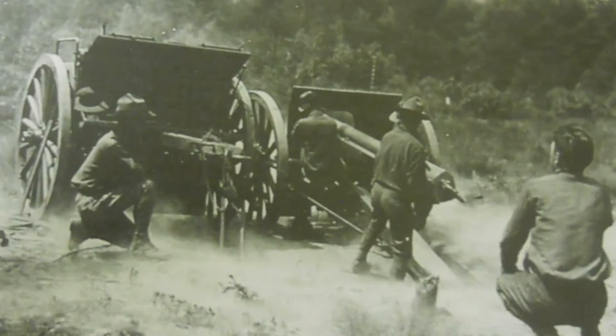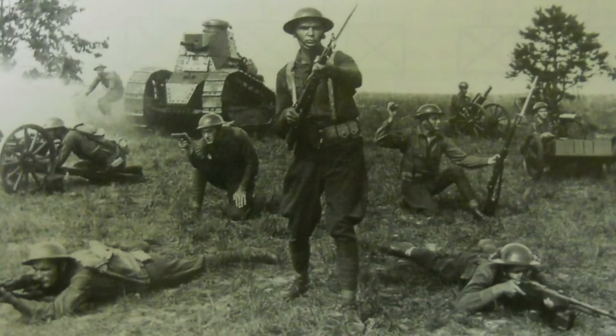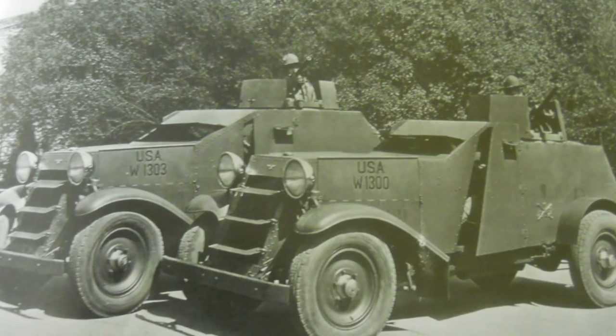The U.S. entered World War I on 6 April 1917, and the U.S. Army had to create divisions based on four infantry regiments due to modern war. The Regular Army regiments were combined into divisions, numbered starting with the 1st Division.